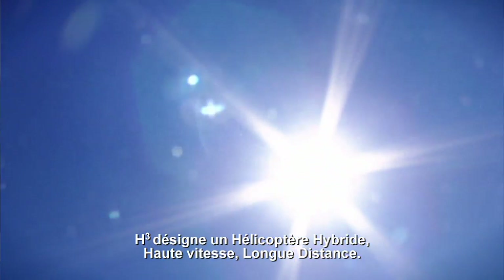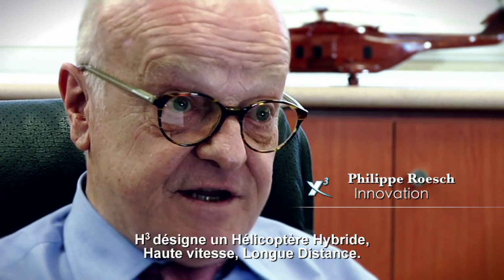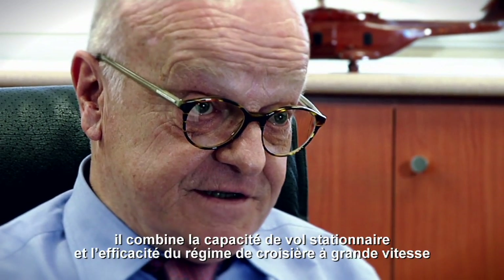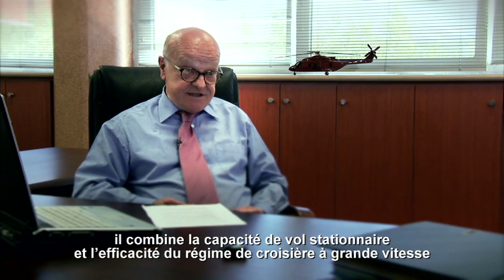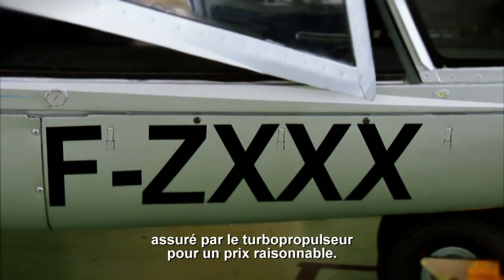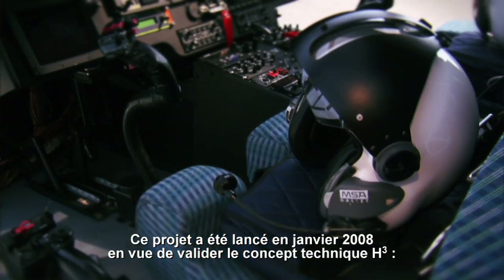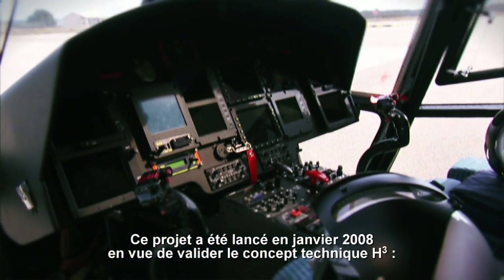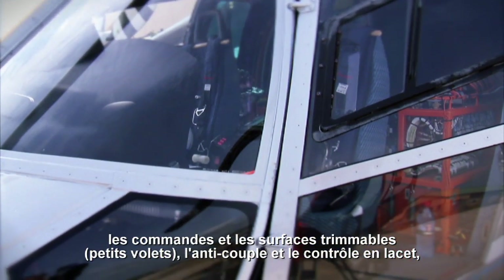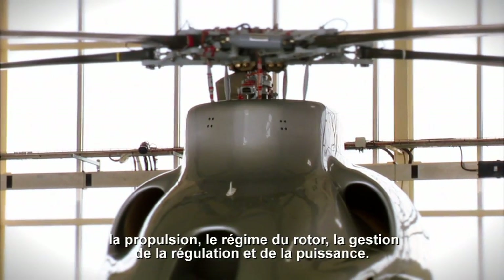H-Cube stands for High-Speed Long-Range Hybrid Helicopter. It is an advanced VTOL concept blending the hover capability of the helicopter with the high-speed cruise efficiency of the turboprop, at an affordable cost. This project was launched in January 2008 to validate the H-Cube technical concept, aircraft control and trim strategies, anti-torque and yaw control, propulsion, rotor speed governor, and power management system.